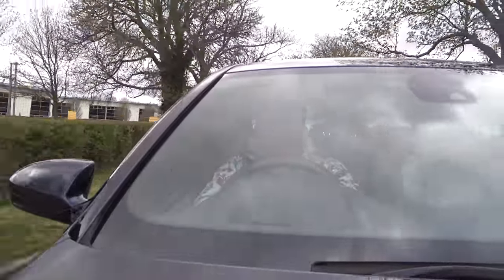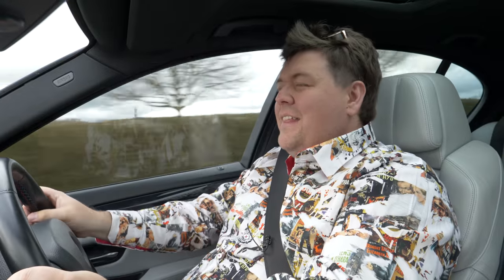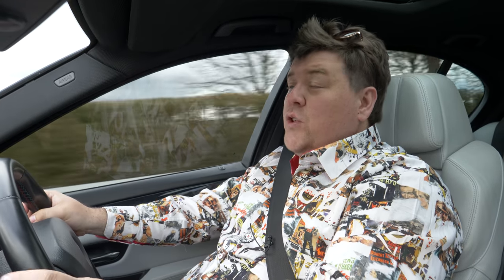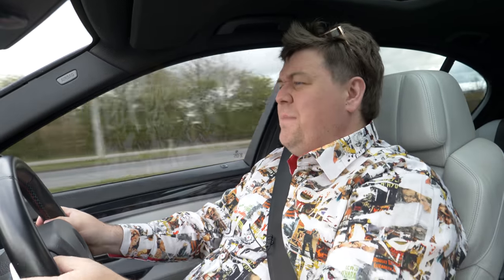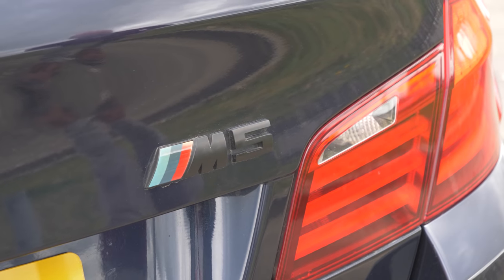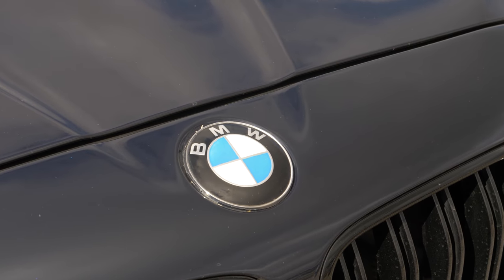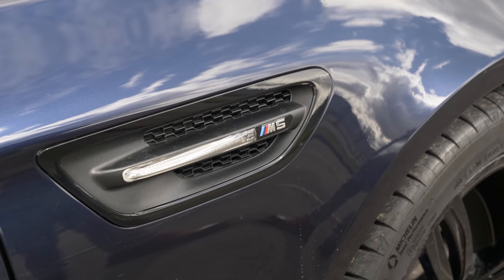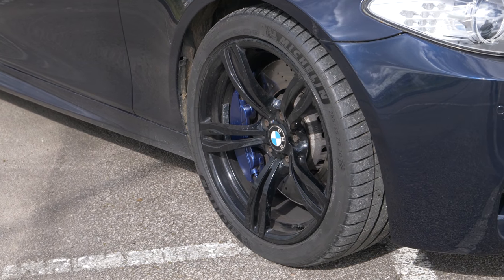However, there is another car you could get for essentially no more money — the F10 generation M5. Quite controversial in its own way for being the first turbocharged M car, or at least the first proper turbocharged M car — let's ignore the X5 M and the 1M. What this is is two tons of Bavarian muscle that could be yours for as little as about 20,000 quid, and indeed, this exact car was picked up for around that kind of money.